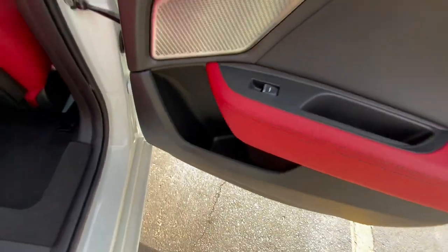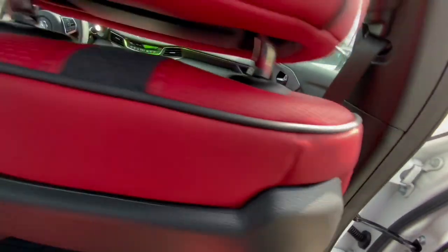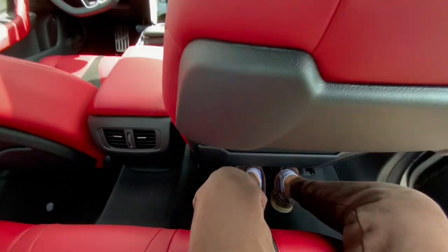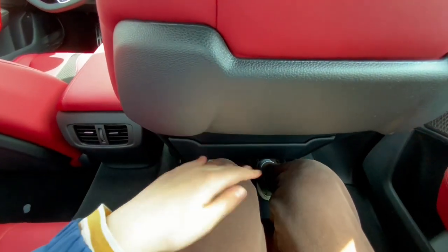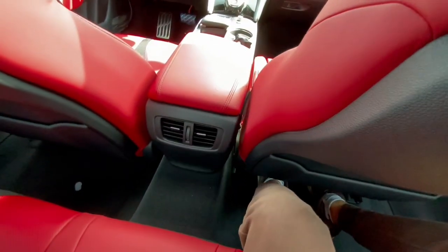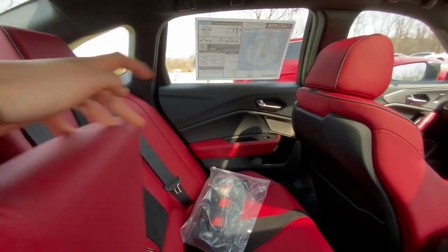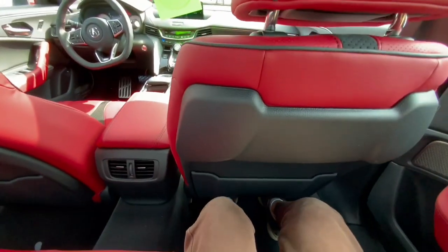The TLX's second row does not look as family friendly — the door panel is simpler, and at five-foot-five I still don't have a lot of legroom with the front seat not all the way back. The TLX also does not have rear climate controls or rear heated seats like the MDX Type S — to get those you'd have to step down to the TLX Advance, which lacks the Type S powertrain. To compensate for no removable middle seat, the TLX does have a little armrest with two cupholders and a small tray.